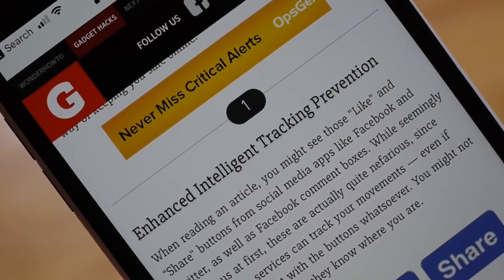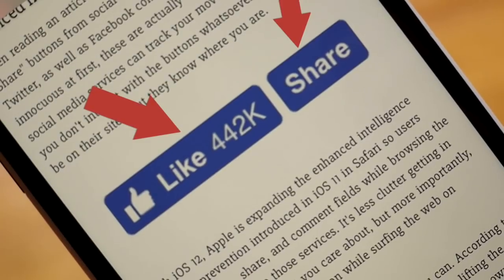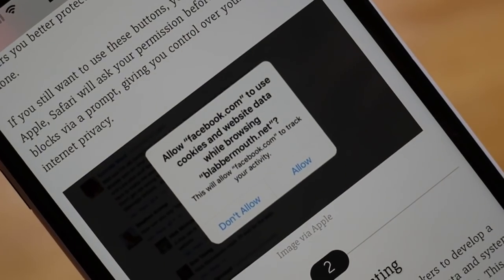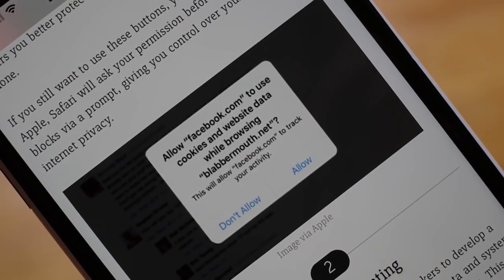We all know by now that Apple takes privacy super seriously. But with iOS 12, they're really stepping things up for Safari. One of those areas is enhanced intelligent tracking prevention. Anytime you see those like buttons or share buttons, you're being tracked. iOS 12 blocks that content, so your browsing experience is less cluttered, but it's also more protected.